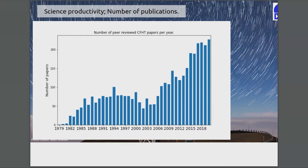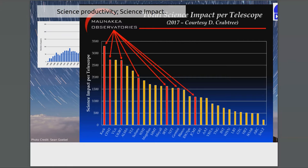Here are the number of publications — a graph dear to all directors of science. Here's the number of papers as a function of year, and 2020 is our highest year. I think we have something like 230 papers this year. For a four-meter telescope, that honestly competes with a bunch of eight-meter telescopes at the summit of Mauna Kea — that's pretty good. We can also see our relative scientific impact here.